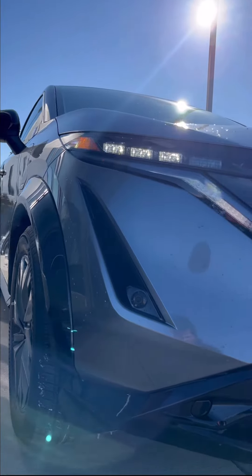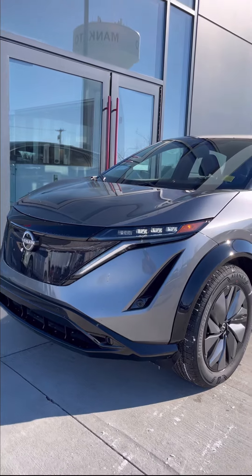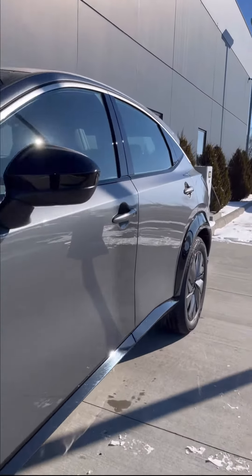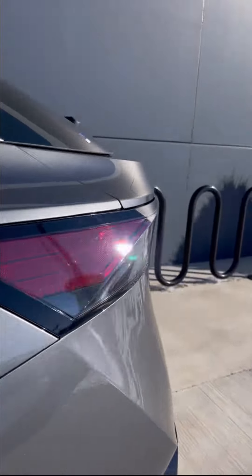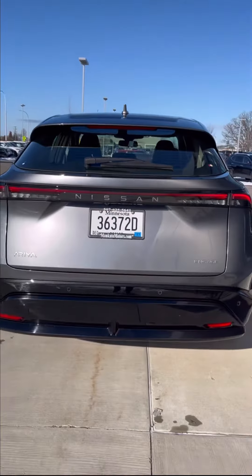Now we'll take a look at some of the exterior styling. Up front you'll see this really cool Kimiko pattern in the grille. You also have full LED headlights and taillights and the Nissan light-up logo as well. My favorite exterior styling is going to be this body line that runs the whole length of the vehicle, from the headlights all the way across the side of the vehicle and into the taillights. I think it just gives a cool look all together.